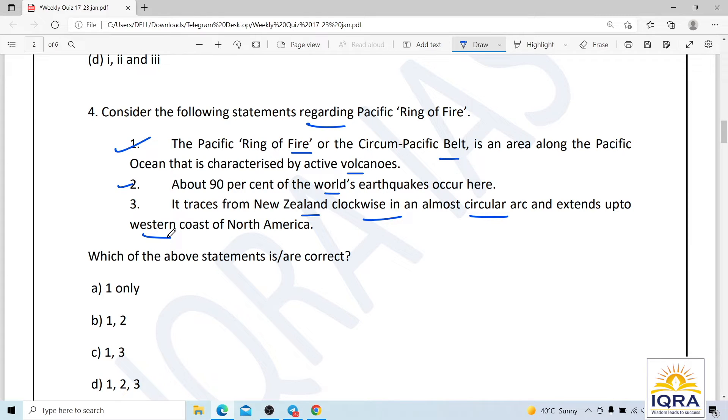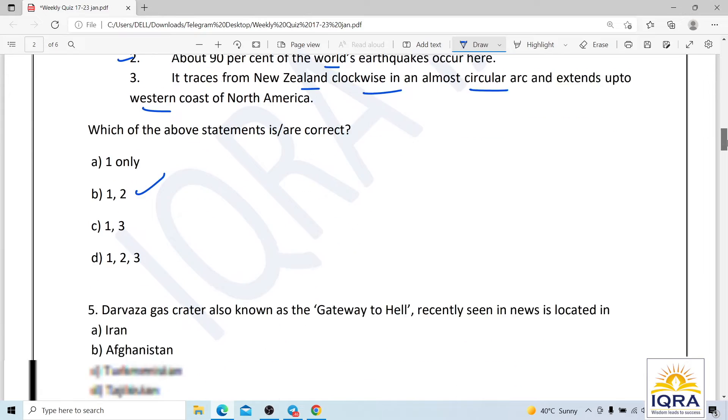The Ring of Fire has a length of over 40,000 kilometers. It traces from New Zealand clockwise, covering Indonesia, Tonga, Philippines, Japan, and so on. The third statement is wrong — the correct route doesn't end at western North America as described. Statements one and two are correct, so the correct answer is B.